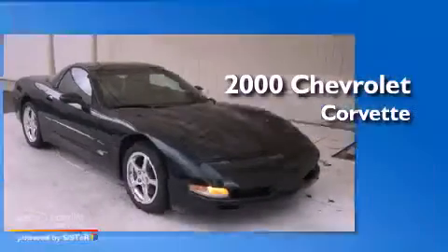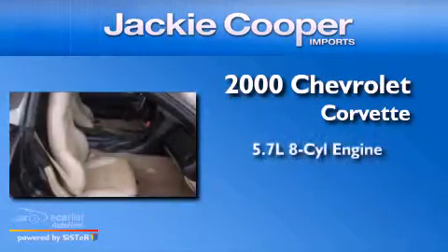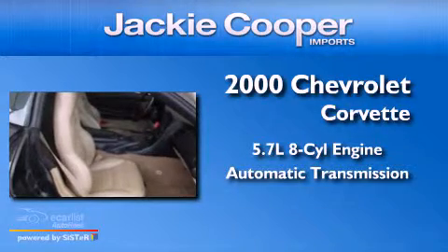This is a 2000 Chevrolet Corvette. It has a 5.7-liter, eight-cylinder engine and an automatic transmission.